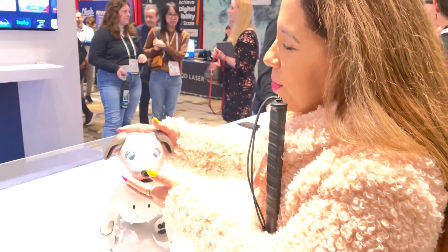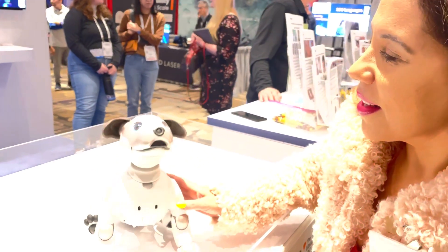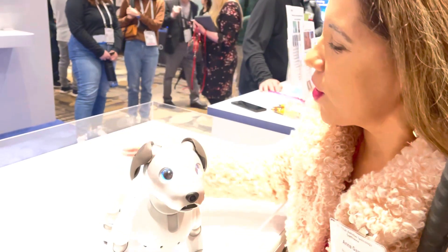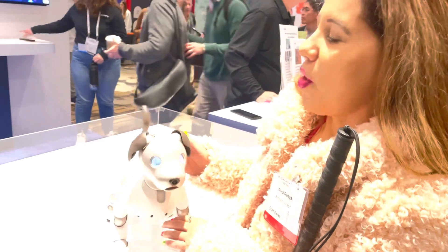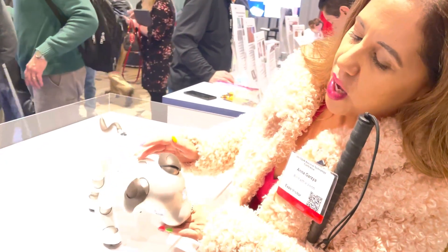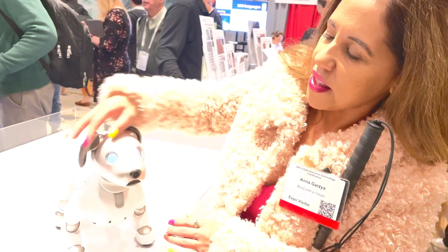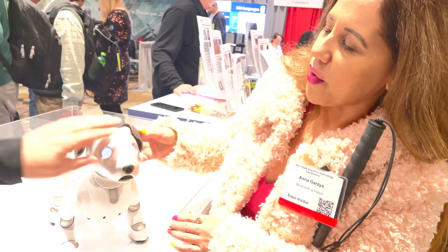What else can he do? He can dance, he can sing. He's barking. He's happy. He has a little tail. What kind of dog is he supposed to be? He's a companion dog. He doesn't really have a specific breed. Does he respond to scratching or rubbing his ears?